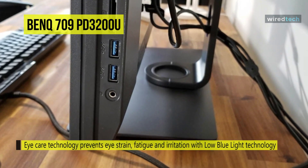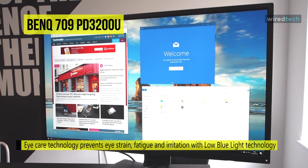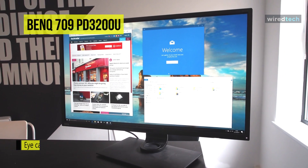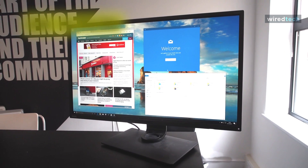Anyone can benefit from the PD3200U's 3840 x 2160 pixel resolution and gorgeous screen, and it has many smart design features for extended screen work.